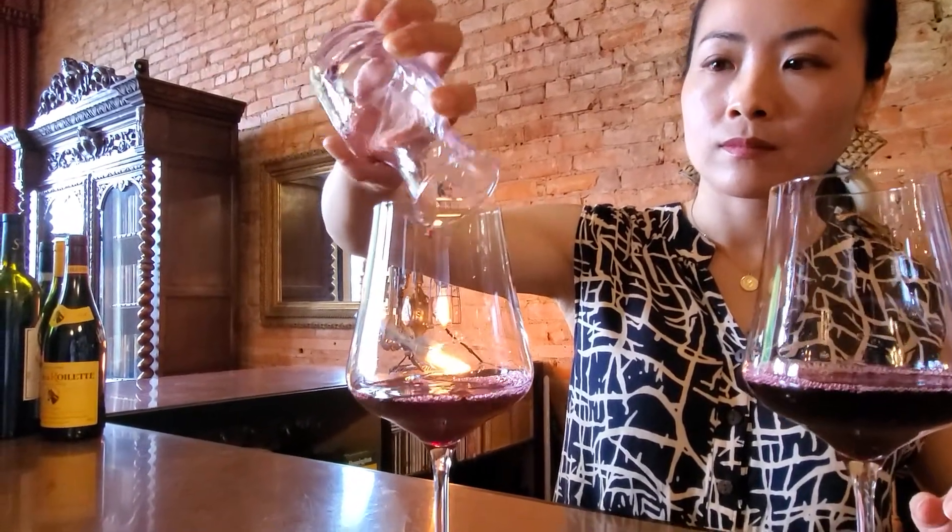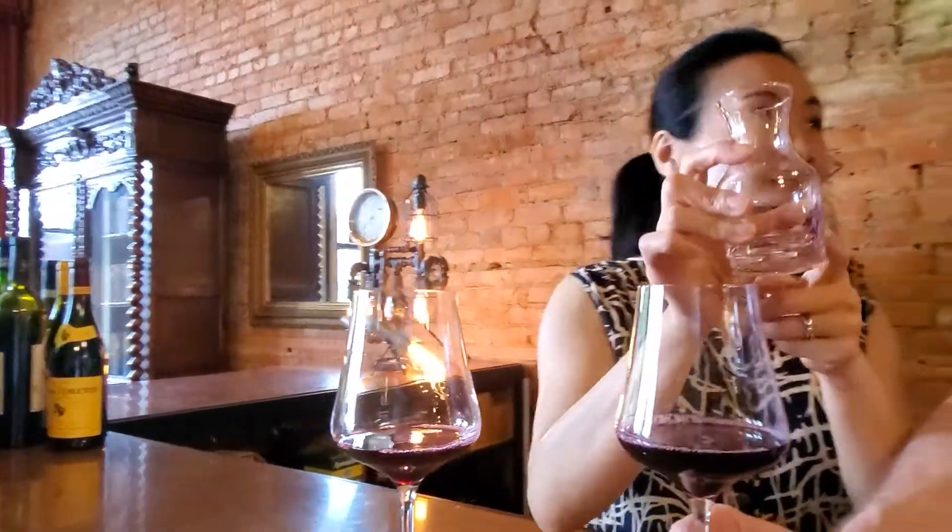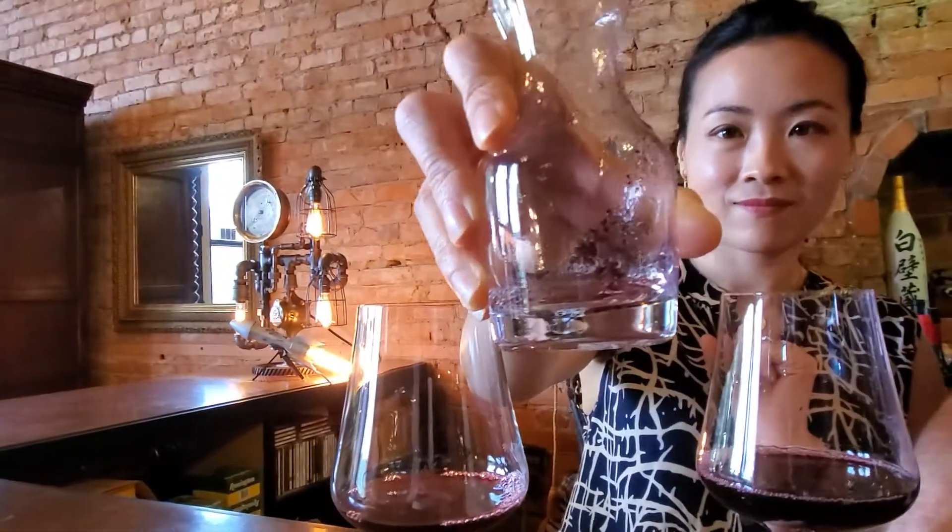So I'm a huge fan of Cab Franc. You didn't pour yourself much, did you? Look at this — we have some sediment there, folks. That's really, really nice. A good sign.